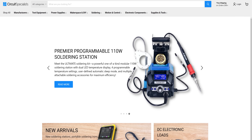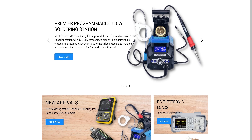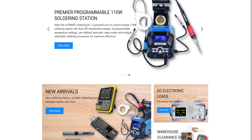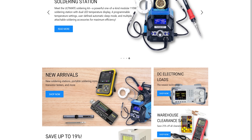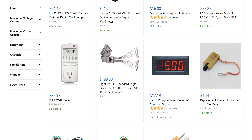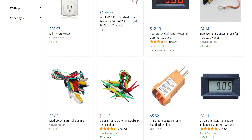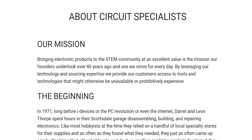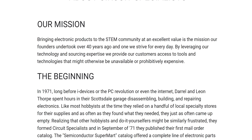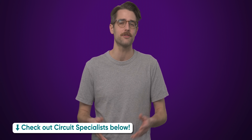Circuit Specialists provides tools and supplies to the STEM community at competitive prices. Explore their wide range of offerings, including resistors, capacitors, soldering stations, oscilloscopes, and more. Leveraging their technology and sourcing expertise, their goal is to give customers access to tools and parts that may otherwise be unavailable or too expensive. Their commitment to quality ensures reliable and high-performance products suited for your needs. Check them out in the link below and use code LMG for 10% off.